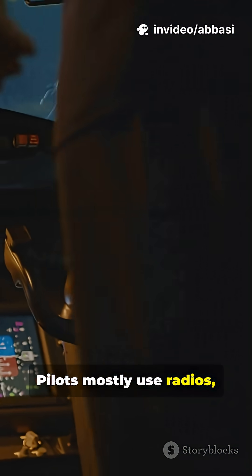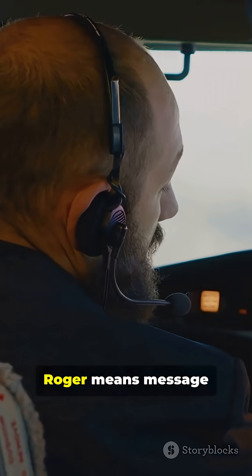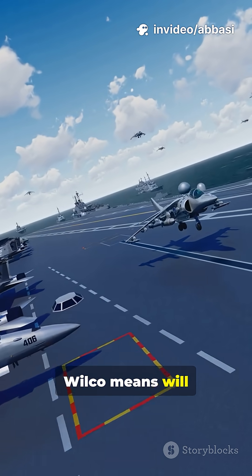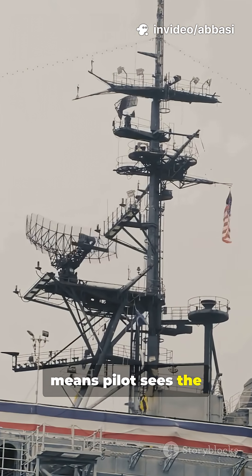Pilots mostly use radios, but strict lingo keeps things clear. Radio brevity: Roger means message received and acknowledged. Wilco means will comply as ordered. Ball means pilot sees the landing system.